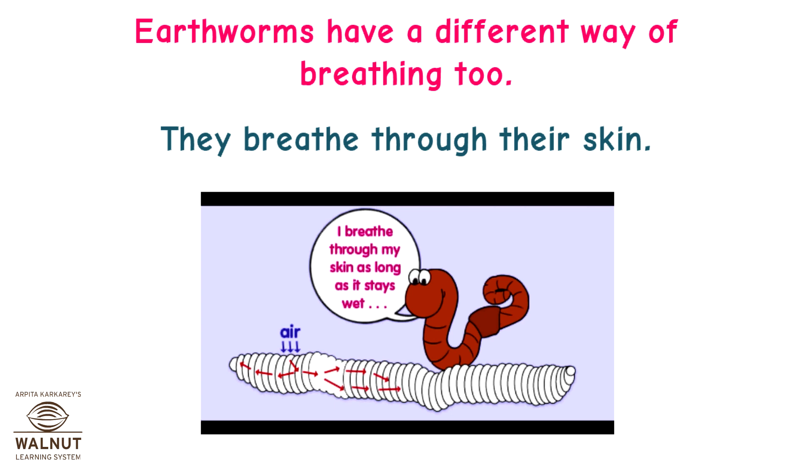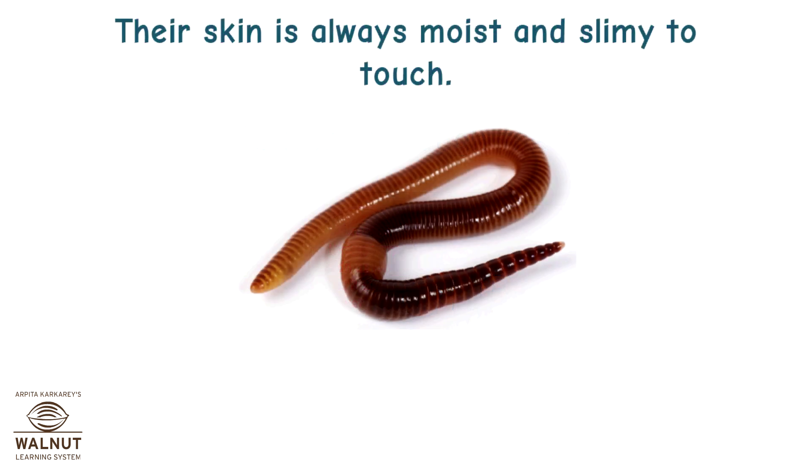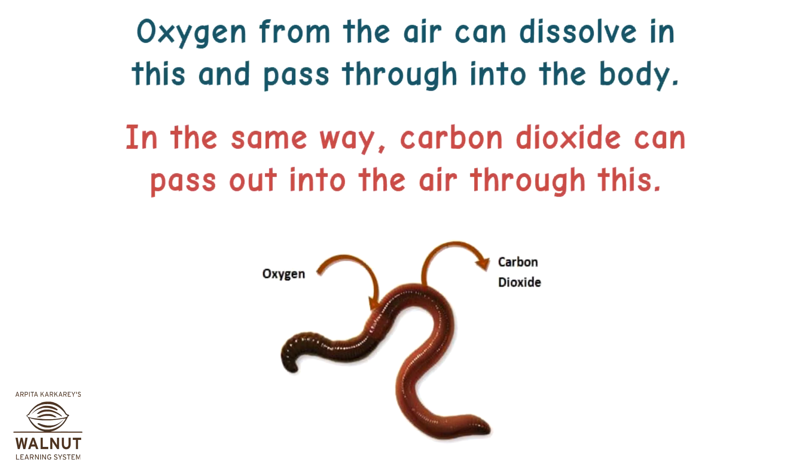Earthworms have a different way of breathing too. They breathe through their skin. Their skin is always moist and slimy to touch because it is covered with mucus. Oxygen from the air can dissolve in this and pass through into the body. In the same way, carbon dioxide can pass out into the air through this.